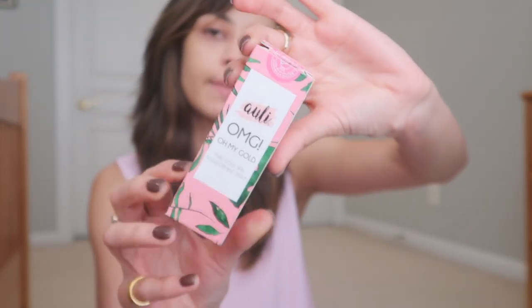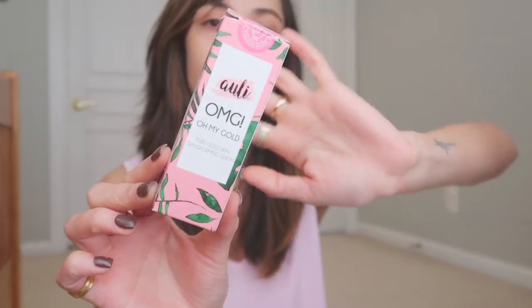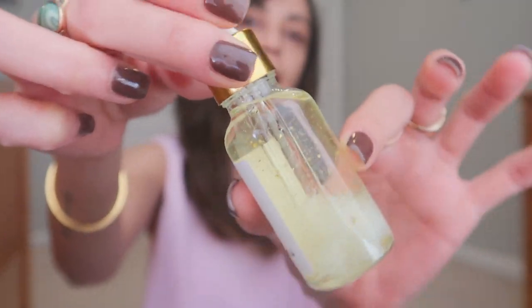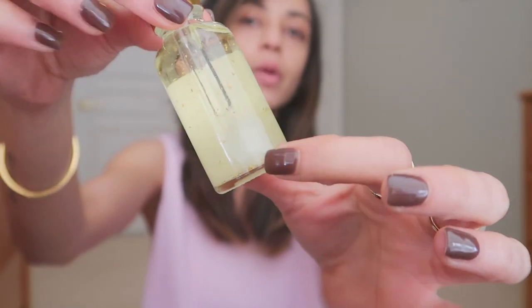First of all, let's talk about the packaging — it is absolutely stunning. It's pink and green, has plants and stuff on it, so very cute packaging. Now this one is 30ml, which is standard for most skincare products. This retails for $14.99 — the Oh My God Skin Transforming Serum. I want to show you up close. This is the packaging, it's very cute with the label up front. Now the little white stuff that you see is frozen — I'm in America right now and it's very cold.